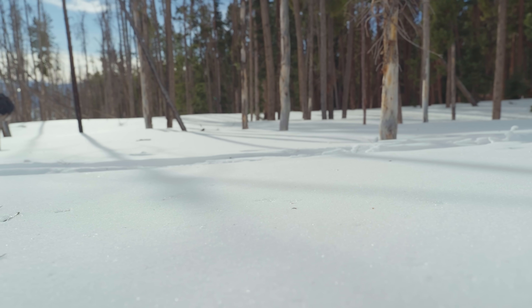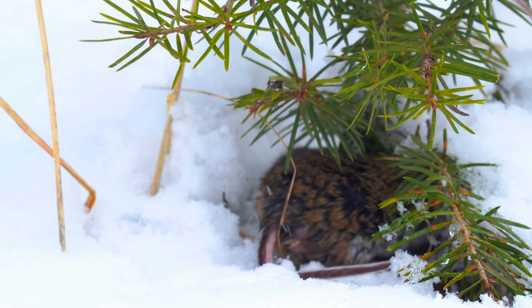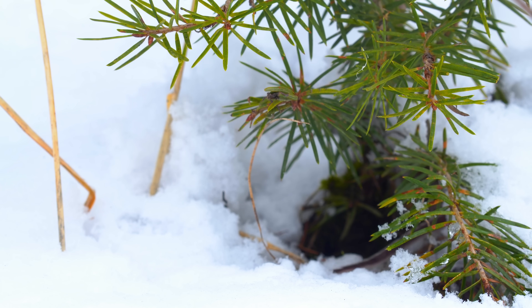There are few things in this world that will keep you as warm as snow, which at first seems impossible. How can something that is frozen keep you warm? But countless animals burrow into the snow to keep warm, and Inuits have been making igloos for centuries. The question is, how can frozen water actually keep you warm?